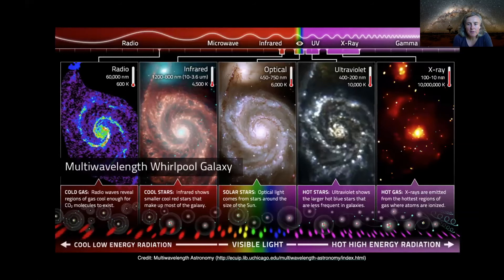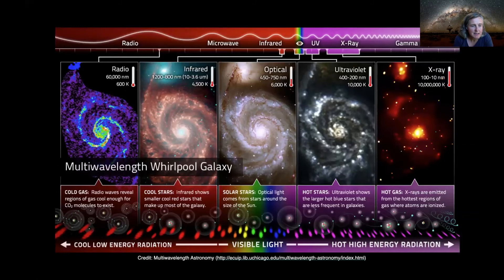Depending on which set of eyes you use to look at a galaxy — in this case the Whirlpool Galaxy — if you put on your radio eyes it looks one way, infrared eyes give the next image, optical gives the center picture, and X-ray eyes show yet another view. It looks similar in all of these, but different. By putting them all together we get a much better picture of what a galaxy is actually doing. So what can we learn about the Magellanic Clouds when we put on our radio eyes?